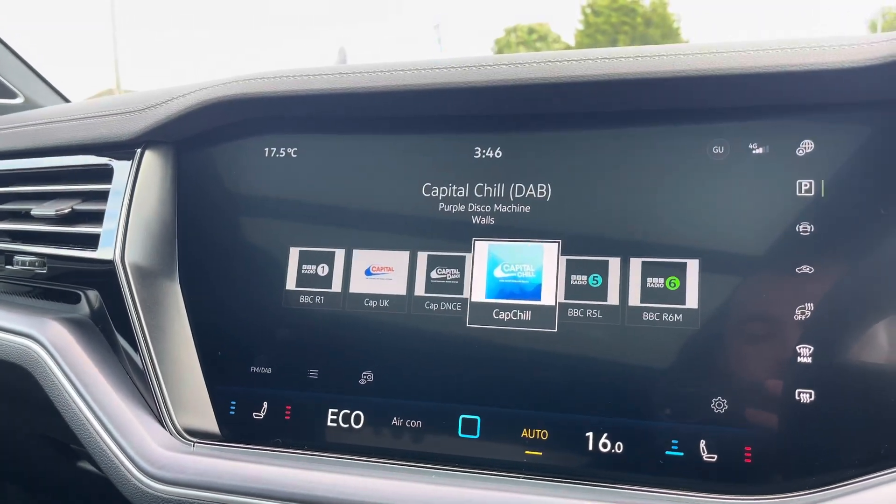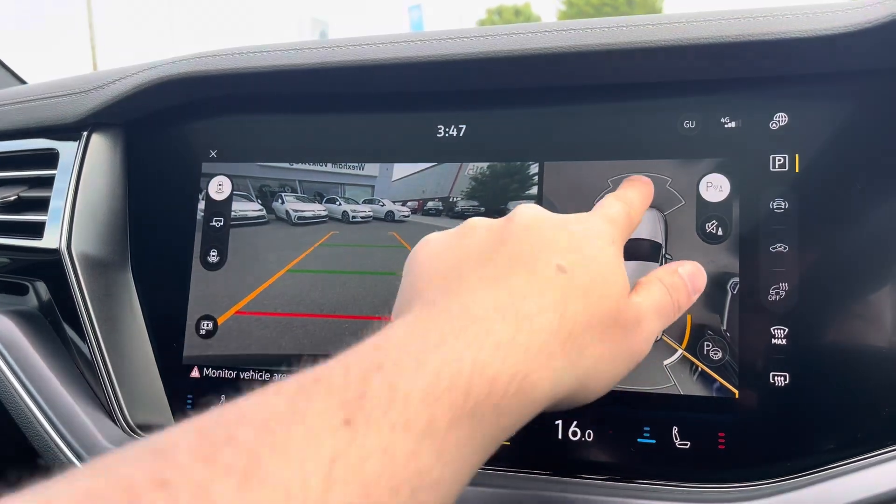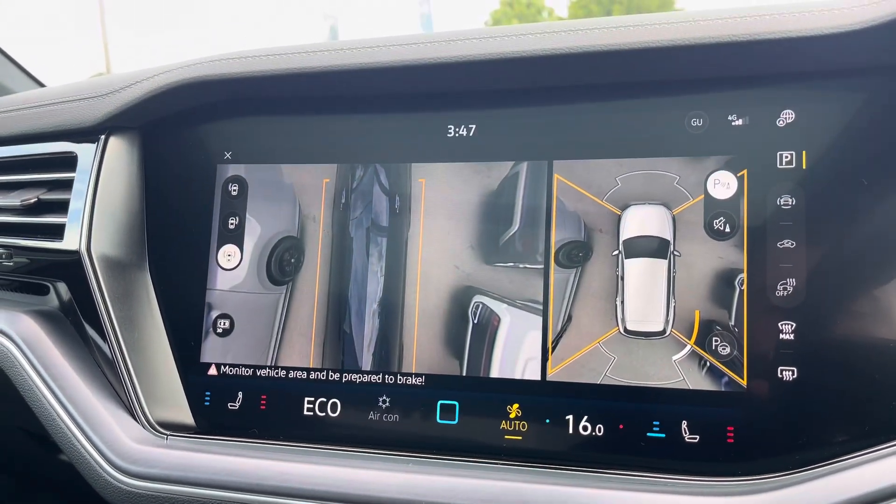This Touareg also comes fitted with front and rear parking sensors and an area view camera, allowing you to view every side of your vehicle whilst parking.